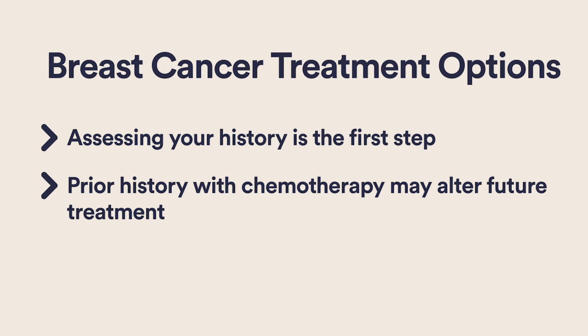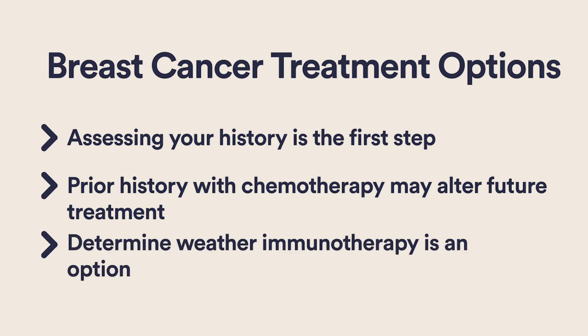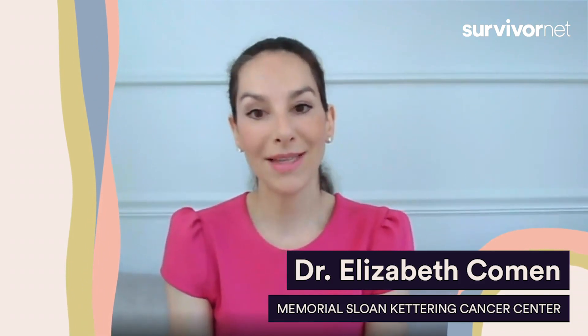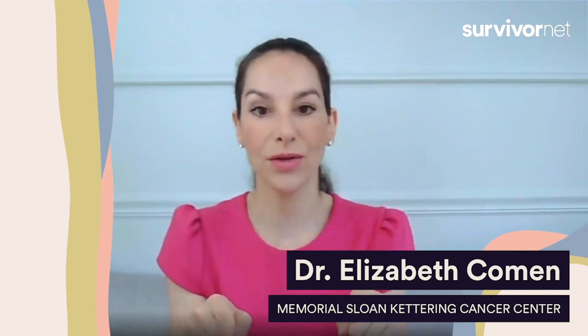Another really important point to talk to your doctor about is whether you're a candidate for immunotherapy. We know that certain patients who have a marker on the outside of their cancer cells called PD-L1 may be more responsive to immunotherapies. There are newer drugs on the market such as atezolizumab, which is FDA approved for the treatment of metastatic triple negative breast cancer for patients who have that certain immune marker on the outside of their cancer cells.